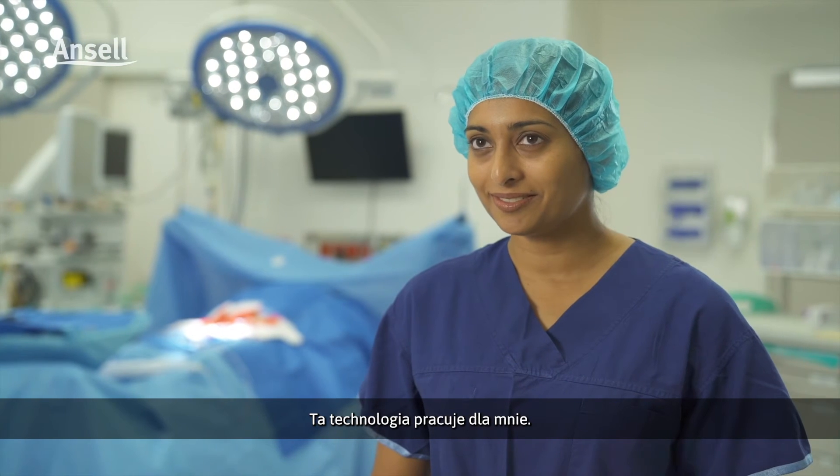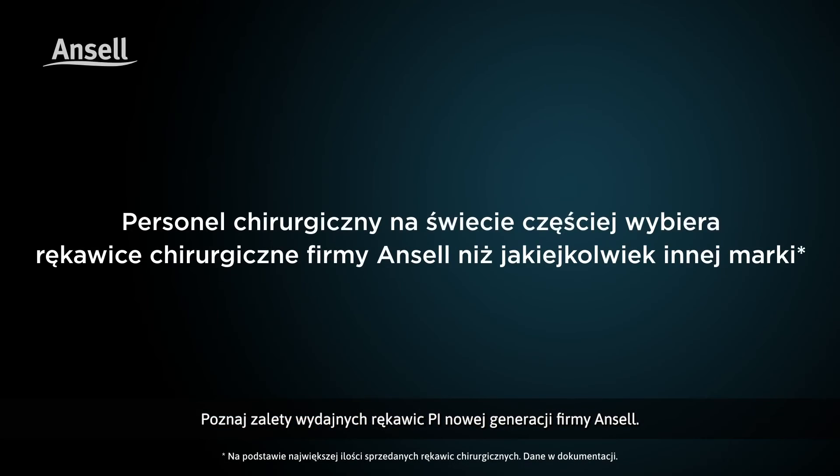A skin friendly PI glove that works for me. Experience Ancel's next generation PI performance advantage today.